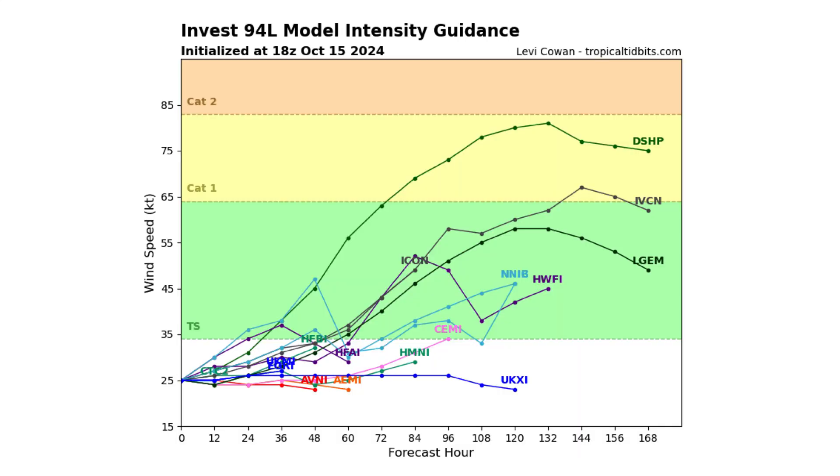In terms of intensity, the majority of the models keep it weak, but we do have some that bring it into at least tropical storm territory within the next 48 to 72 hours, and one outlier that says it could be a Category 1 hurricane.